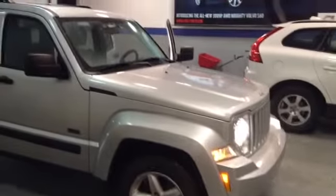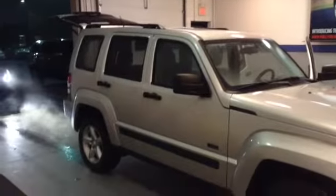Its color is a bright silver metallic, and this is a 4-wheel drive vehicle.